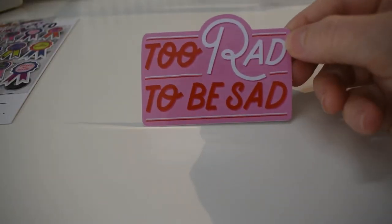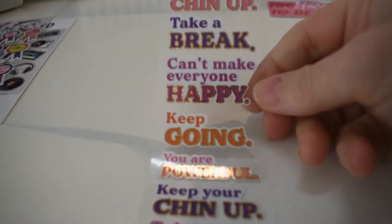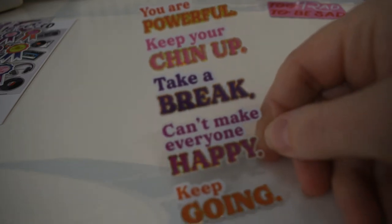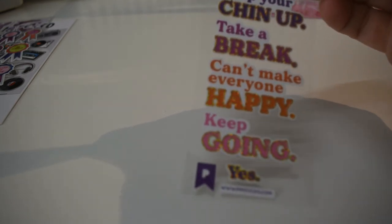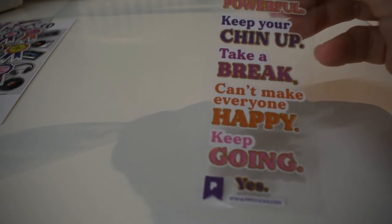Here's a giant one that says 'Too rad to be sad' — that's adorable, very cool. And some encouraging stickers: 'You are powerful, keep your chin up, take a break, you can't make everyone happy, keep going, you are powerful.' Very encouraging, and at the bottom there's 'Yes yes yes.'